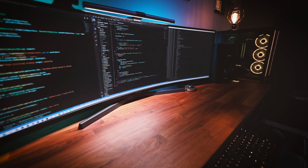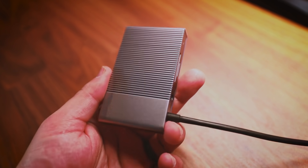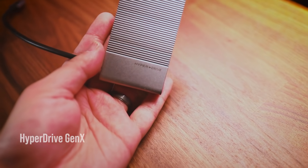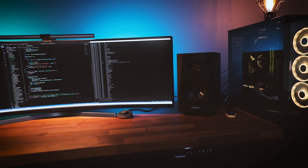Speaking of USB, the USB dongle I use is called HyperDrive Gen X. I think it's now available on Amazon, but I got it through Kickstarter as an early backer. It's a solid dongle that works with all my devices.